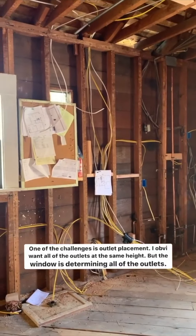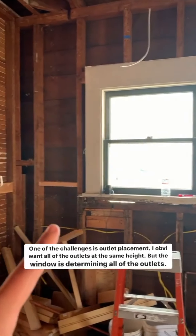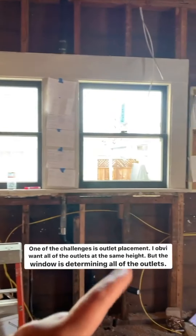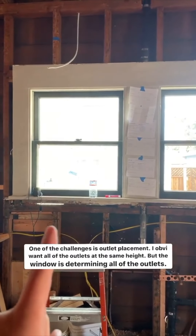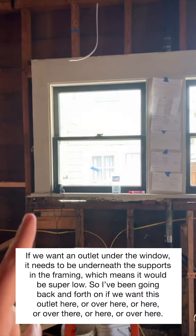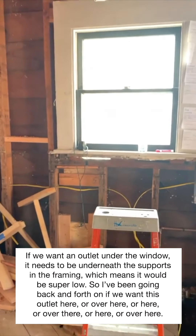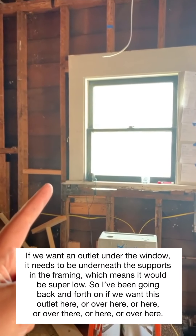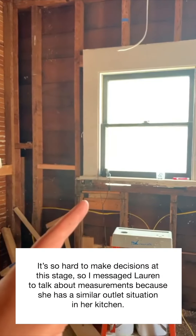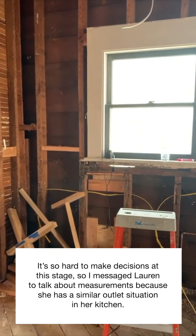One of the challenges is I want all of my outlets at the same height all the way around the room, but this window is determining a lot of that. If we want an outlet underneath the window, it needs to be underneath all of the supports in the framing, which means it's super low. There's been a lot of back and forth — do we want one under the window, move it over here, put it up here, tuck it in the corner? It's so hard to make these decisions when everything looks like this and you're just going off of measurements.